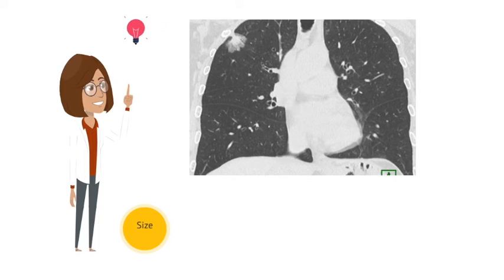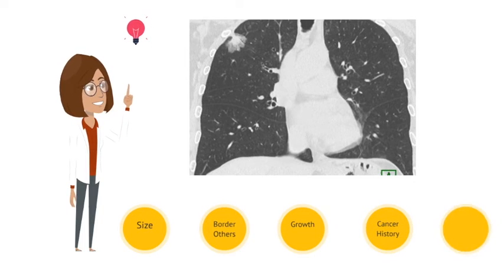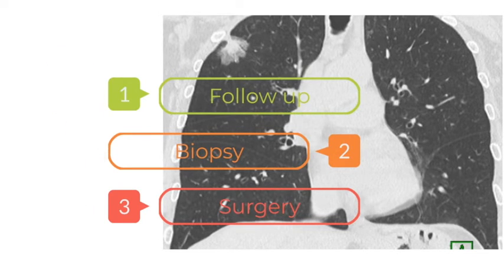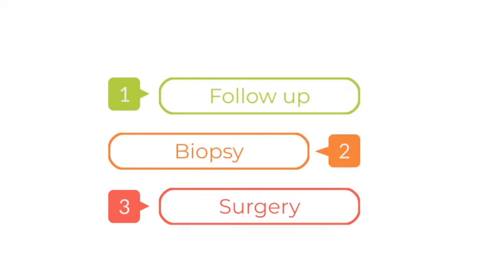Such factors include nodule size, location, the borders, the growth of the nodule over time, the age of the patient, cancer history, and multiple other factors. Subsequently, the doctor would use the calculated cancer risk to consider three options: whether the nodule needs just follow-up imaging, a biopsy, or surgery to remove it completely.